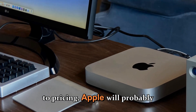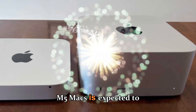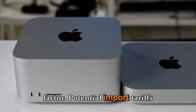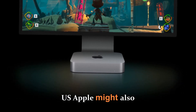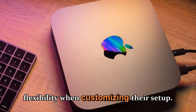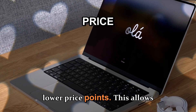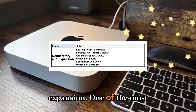On pricing, Apple will likely maintain a similar structure to the current lineup. The Mac Studio with M5 Max is expected to start at around $1,999, while the M5 Ultra variant could start near $3,999. Potential import tariffs or global economic shifts could slightly raise prices, especially outside the U.S. Apple might also introduce new mid-tier configurations with additional storage or memory bundles, and binned versions of the chips at lower price points to offer more entry options.